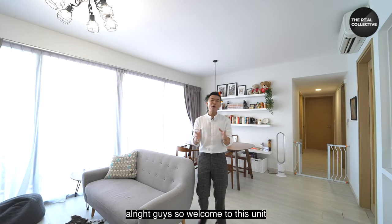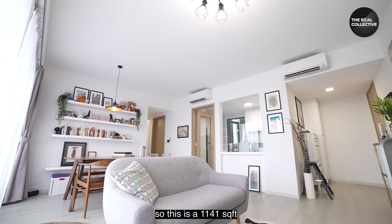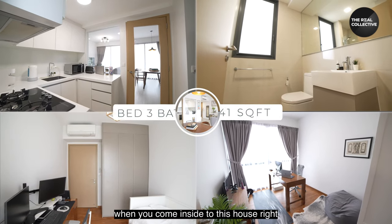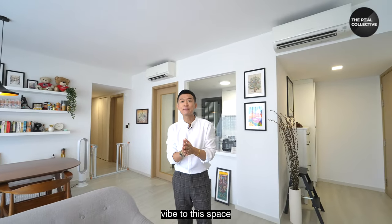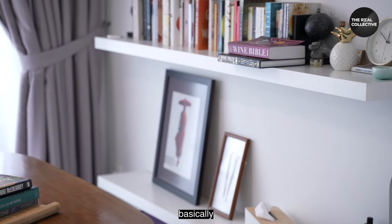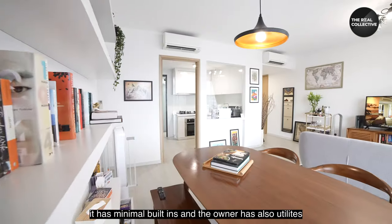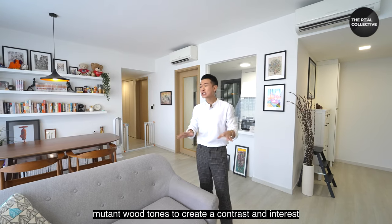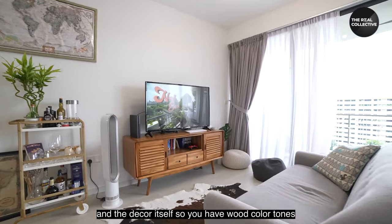Welcome to this unit! This is 1,141 square feet with a total of three bedrooms and three bathrooms. When you come inside, you can immediately feel a certain vibe — the owner has styled it with a Nordic Zen aesthetic. That basically means minimal built-ins, with muted wood tones used to create contrast and interest between the furniture and decor, using wood colors like ash, walnut, and oak.